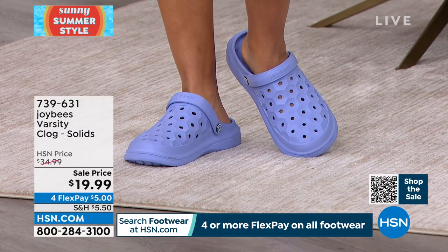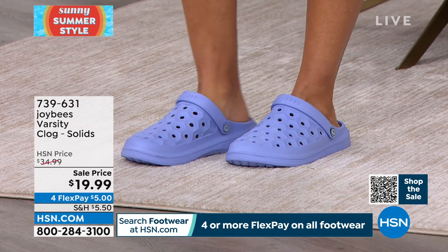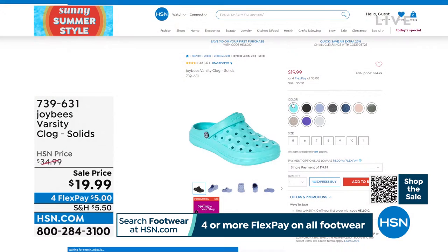Kenya is wearing a size 10. So let me give you the color choices — we have prints too, but these are the solids.